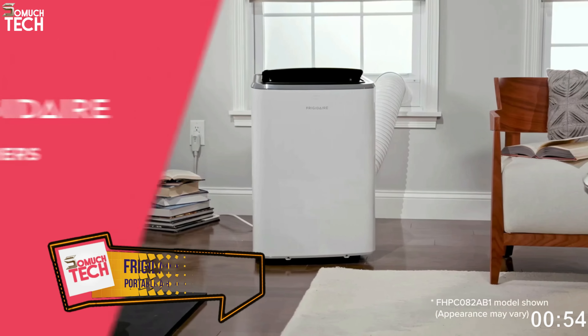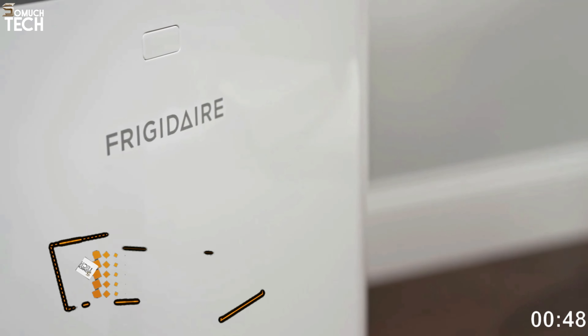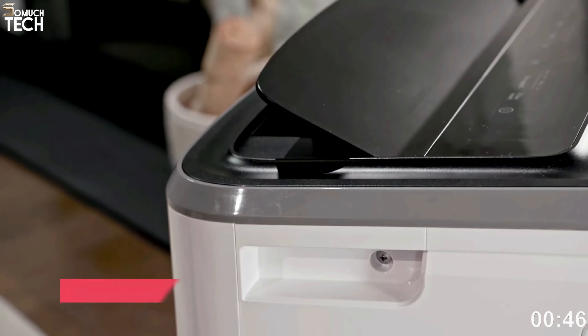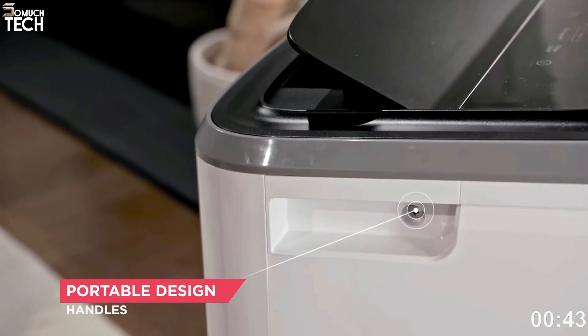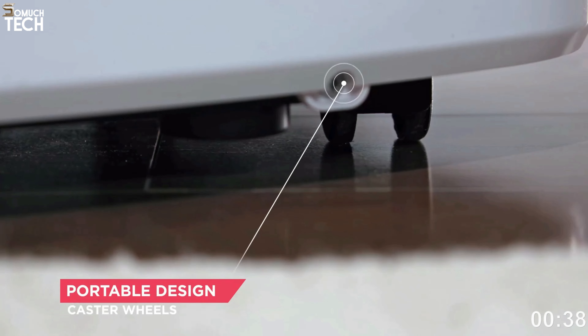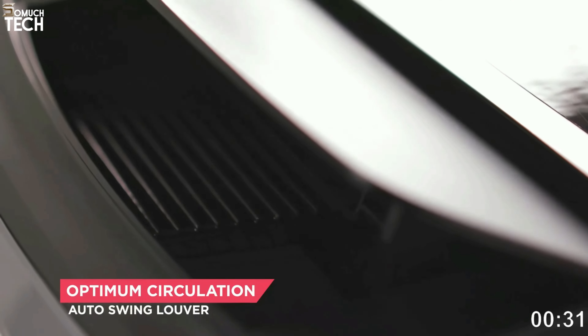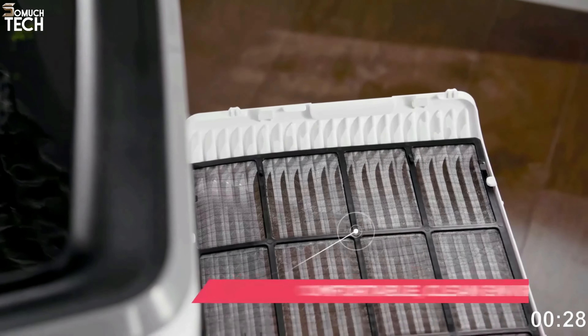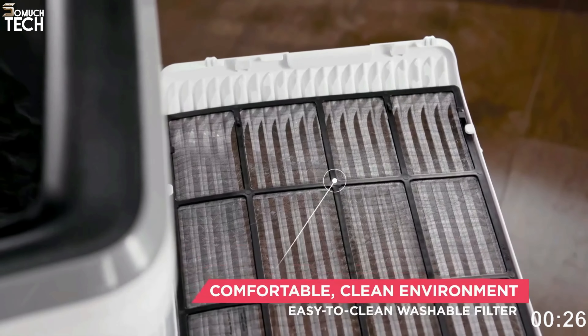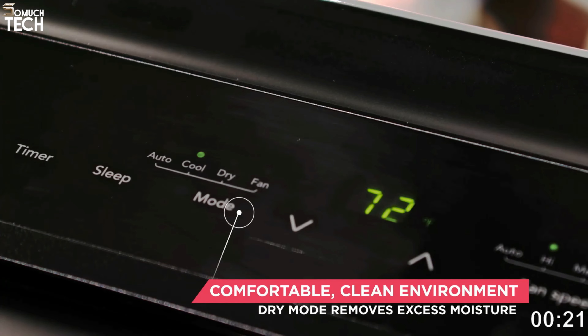Number 4: Frigidaire 3-in-1 Connected Portable Room Air Conditioner. The Frigidaire 3-in-1 Connected Portable Room Air Conditioner can cool areas as large as 700 square feet. You may connect this smart model to your gadgets using Wi-Fi and control it from a distance. The Wi-Fi connection also enables voice control with a virtual assistant like Amazon Alexa. There are two fan settings to help you maintain a pleasant temperature, and there's also a dry option that removes humidity and extra moisture from the air.